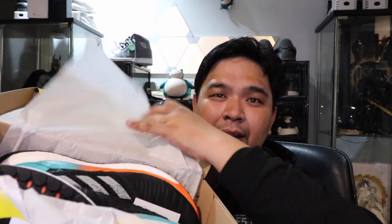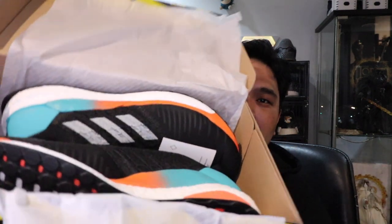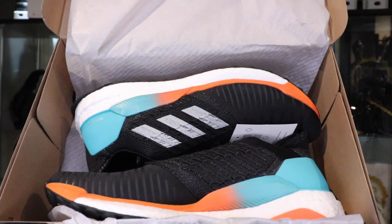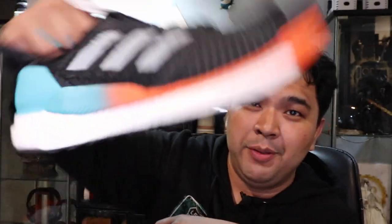So I pulled the trigger and got it for 8,000 pesos. Let's do a quick unboxing — black box, open it up, you have the wrapper, and there you have it, ladies and gentlemen: this is the Adidas Solar Boost in that really funky, awesome color. It looks really nice — seriously, from the boost to the color to the pop, it looks like a very solid shoe.